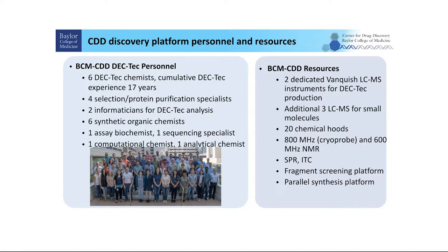CDD has personnel with different expertise: chemists, biochemists, chemoinformaticians, sequencing specialists, computational chemists, and analytical chemists. Adding all these different expertise together with our various resources — like Damian Young's fragment screening platform and Conrad's parallel synthesis platform — CDD is competitive in early drug discovery.